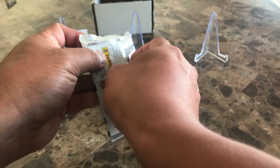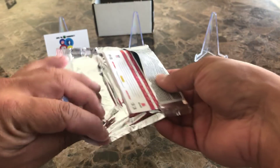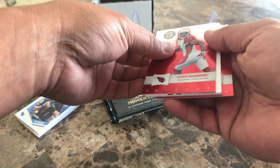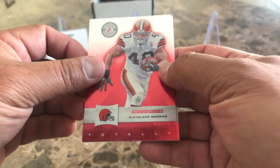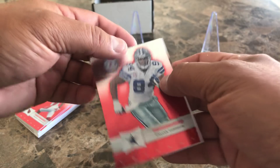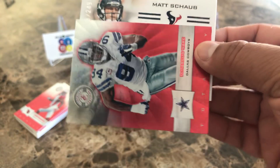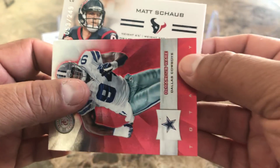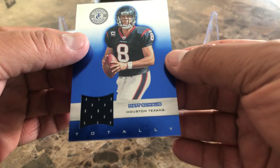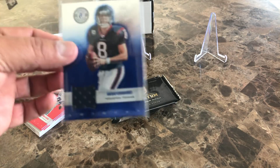Three packs to go. 2011 Totally Certified — I don't remember opening much of this before. That will be our hit there. We've got Peyton Hillis, Michael Turner, Larry Fitzgerald, DeMarcus Ware, and our hit is car 28 for the Texans — Matt Schaub. Not bad, he had a nice career. It's numbered 53 out of 249 and it's a blue patch — not horrible, a guaranteed hit out of 2011 Totally Certified.